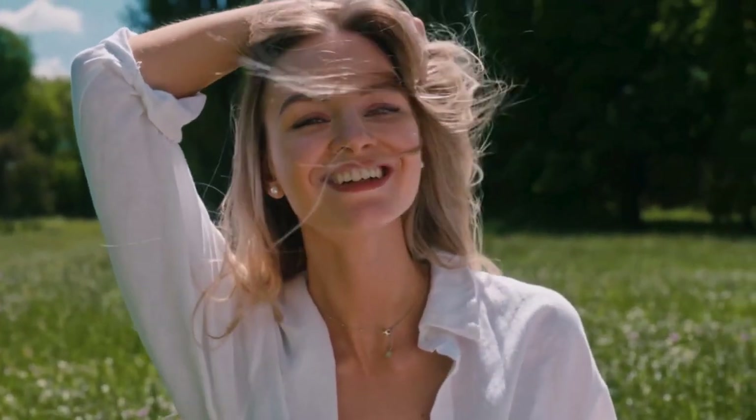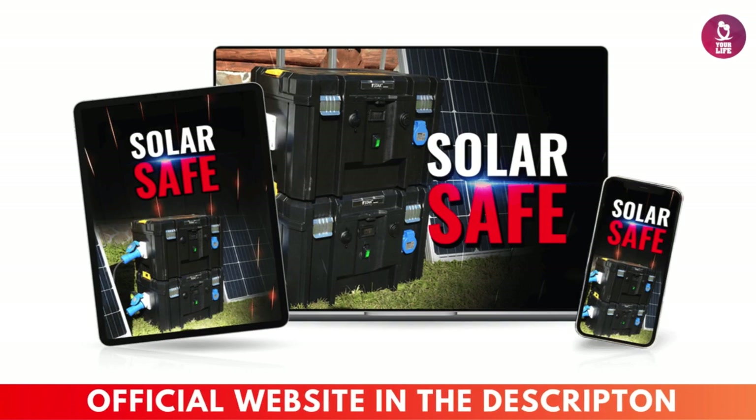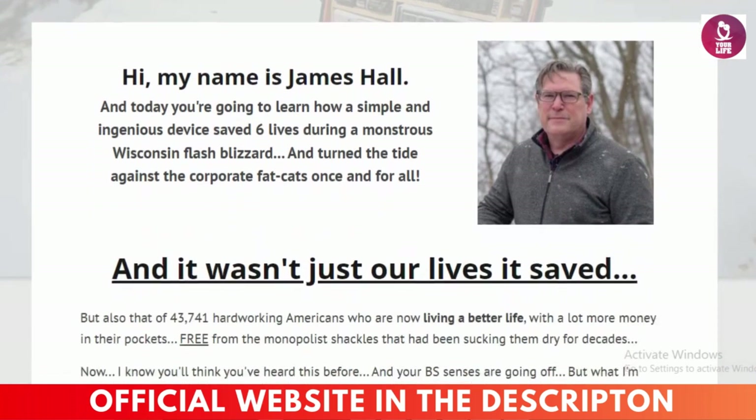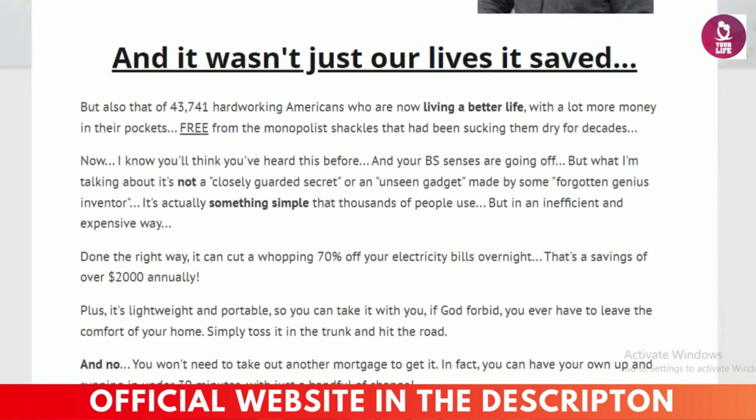Hey everyone, hope you're doing well. It's Nora here, and today I've got something really exciting to share with you. If you're considering going solar, you definitely need to stick around until the end of this video. I'm going to break down everything you need to know about SolarSafe before you even think about making a purchase. This is a must-watch, especially if you're serious about saving money and going green.